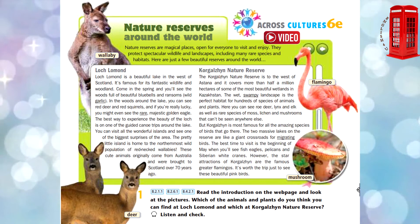These cute animals originally come from Australia and were brought to Scotland over 70 years ago.